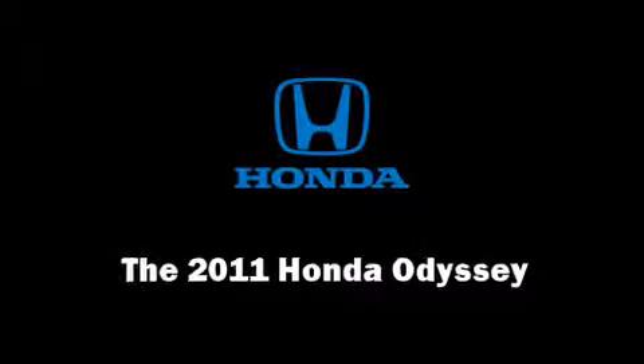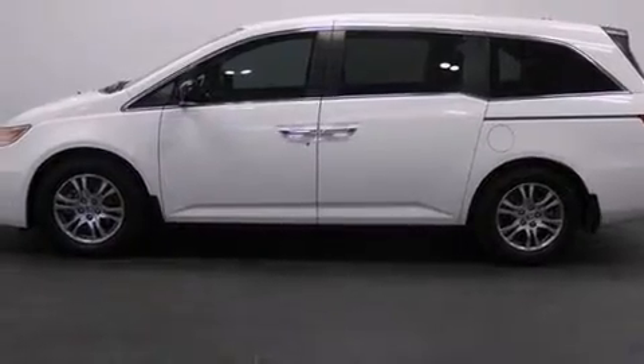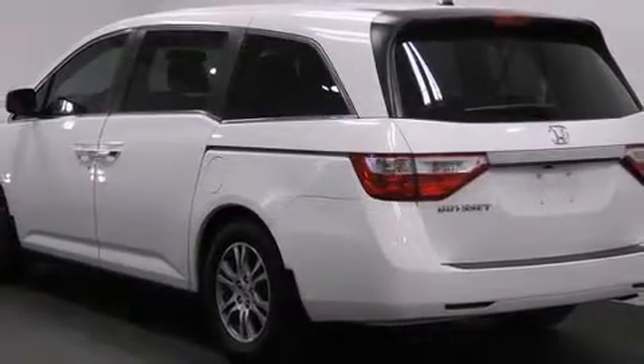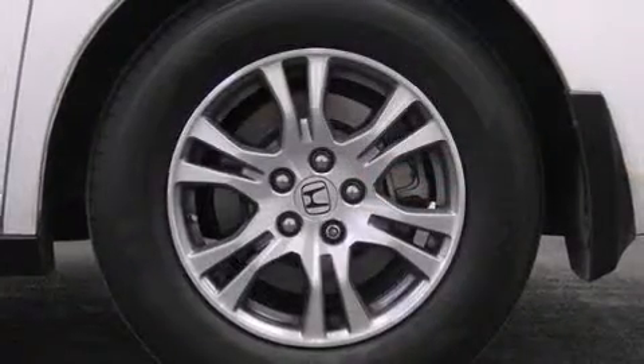Discerning drivers will appreciate the 2011 Honda Odyssey. A 3.5-liter V6 engine pairs with a sophisticated 5-speed automatic transmission, providing a smooth and predictable driving experience.